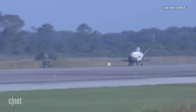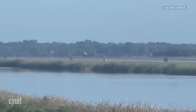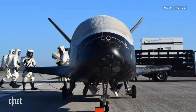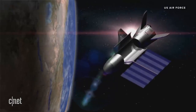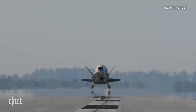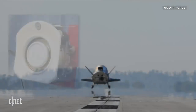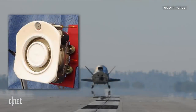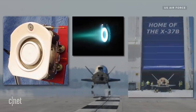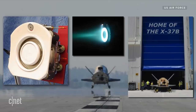Following OTV-4, we did get a little bit of insight. The Air Force said that the spacecraft had been testing advanced technology, including guidance, navigation, and propulsion systems. The last mission, OTV-5, lasted a record 780 days before the craft returned to Earth in October of last year. We know that also had several experiments, including one for the Air Force involving experimental electronics and oscillating heat pipe technologies.